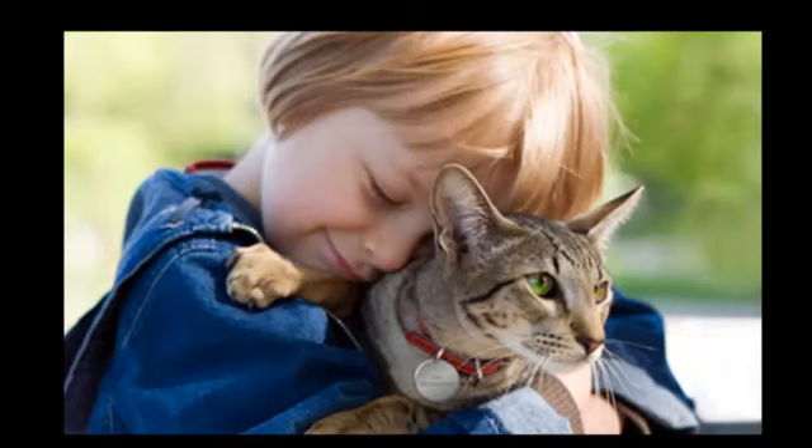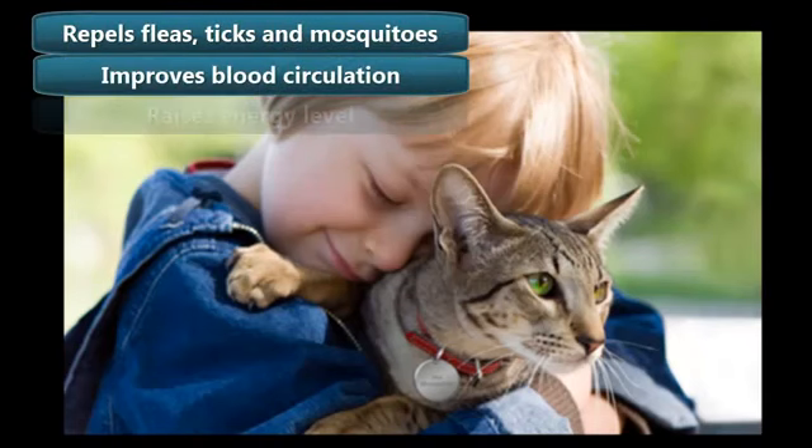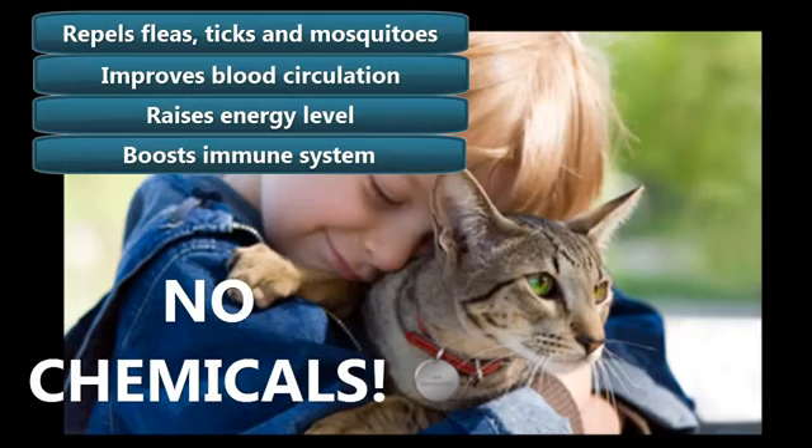The Pet Protector Disc not only acts as a pest repellent — it has other health benefits such as improving blood circulation, raising energy levels, and boosting your pet's immune system. Even more importantly, by using the Pet Protector Disc you will drastically lower the need to use toxic chemicals on your pets — chemicals that are responsible for the deaths of millions of pets.